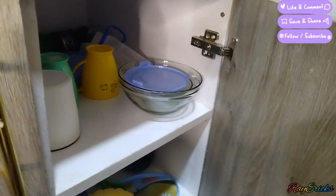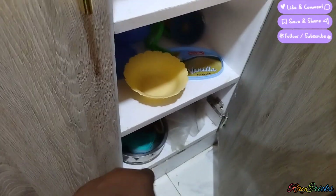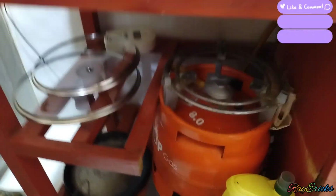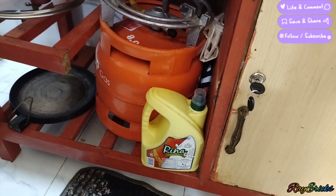Here we have our serviettes, gloves, and many other things. On this side of the countertop, down here is where I put my sufurias and spoons for cooking. We have carrier bags, extra baskets, lids, and basins I use when washing utensils. There's a mat here on the floor.